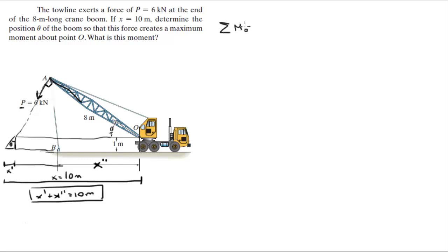So the maximum moment that this force can create — which is when this angle is 90 degrees — is 6 times the lever arm of 8 meters. So it's 6 kilonewtons times 8 meters, which comes out to be 48 kilonewton meters. So that's the maximum moment it creates.